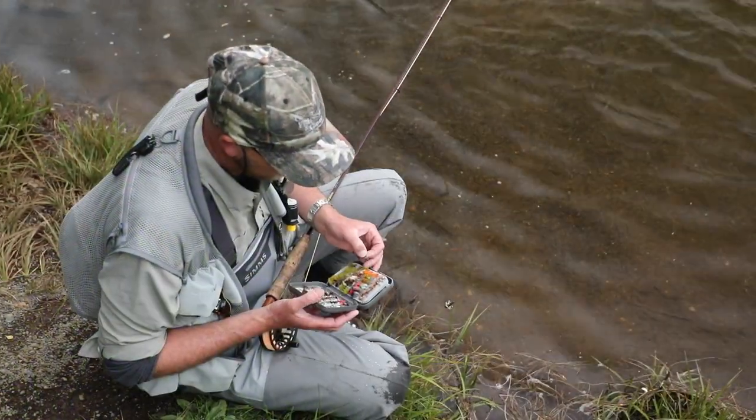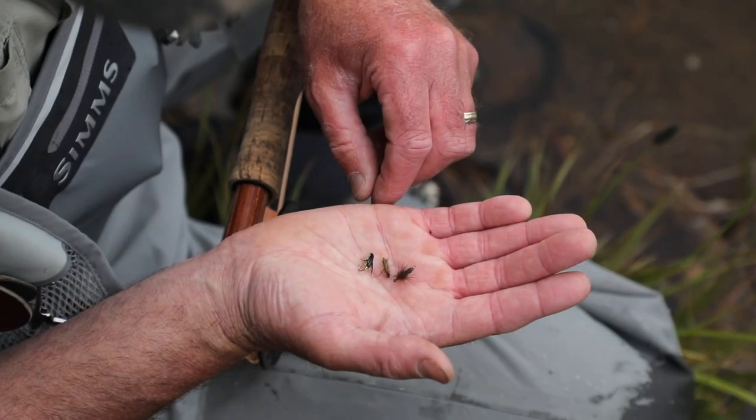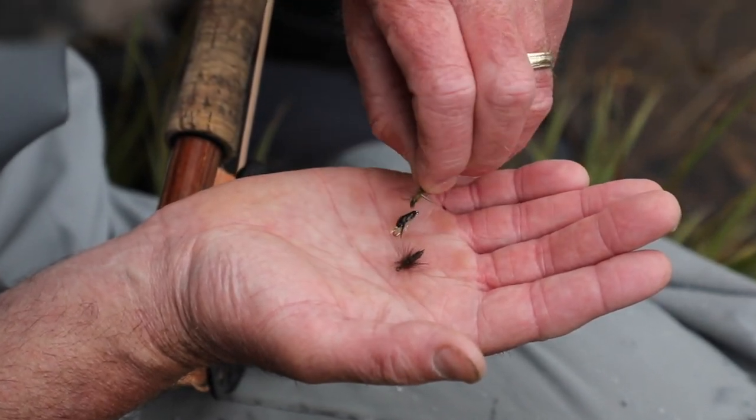Water snails and water boatmen, or Corixa, are common food here. So if you're fly fishing you want to match your flies to these. Other foods include midges and, particularly at Sullivan's Dam, bullies.